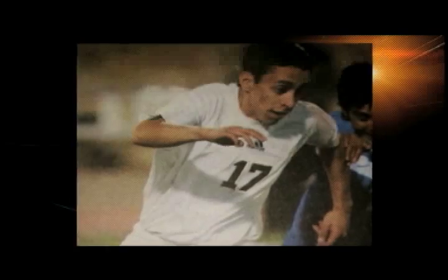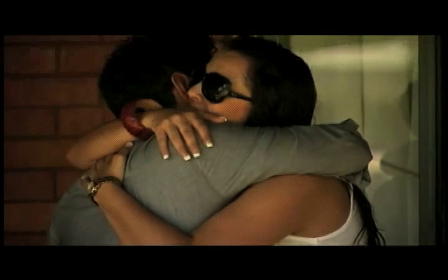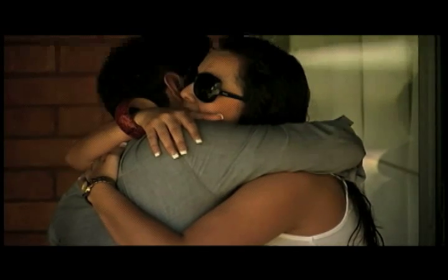Younger brother Luis was supposed to go to Pennsylvania on a soccer scholarship in the fall. Instead, the Garcia family is now left with a devastating void.